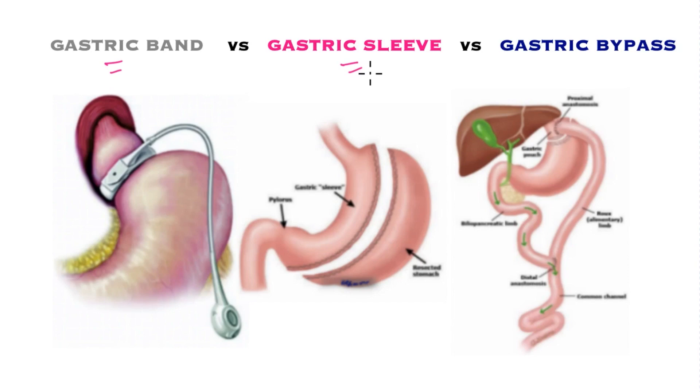Gastric sleeve is the commonest procedure performed these days in the United States — it converts the stomach into a tube, thus reducing the volume tremendously. The gastric bypass is the second commonest operation, where the stomach is partitioned leaving the greater part of the stomach redundant, with a small pouch at the top connected to the small bowel.